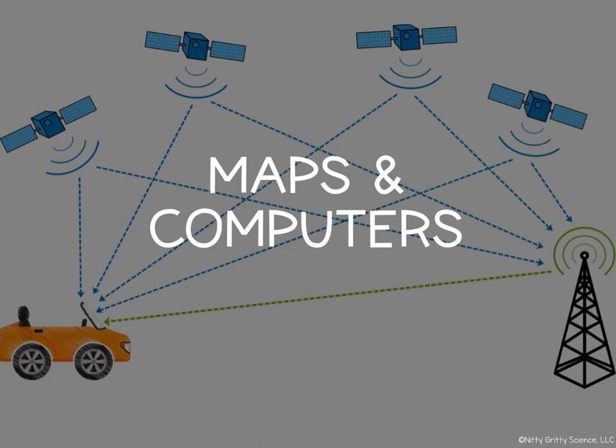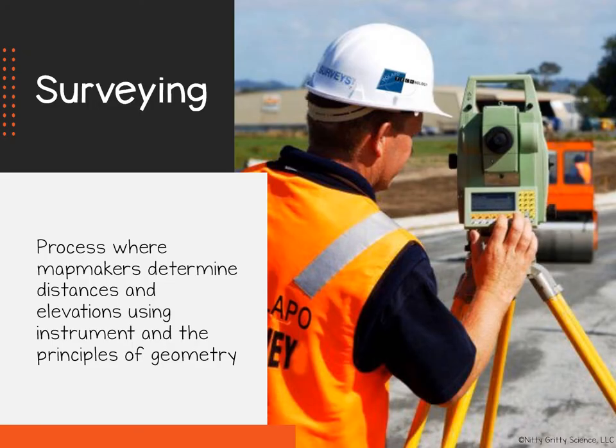Maps and Computers. Mapmakers have been drawing maps by hand for centuries. At first, explorers would sketch coastlines as seen from their ships. Then over time, instruments were created to help mapmakers make more accurate maps. This is done by a process called surveying.